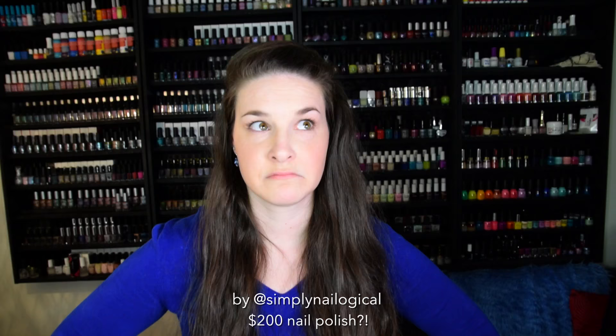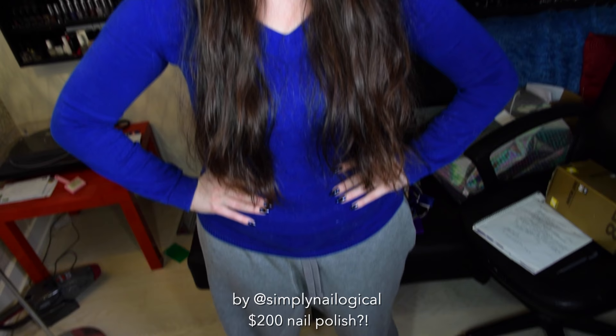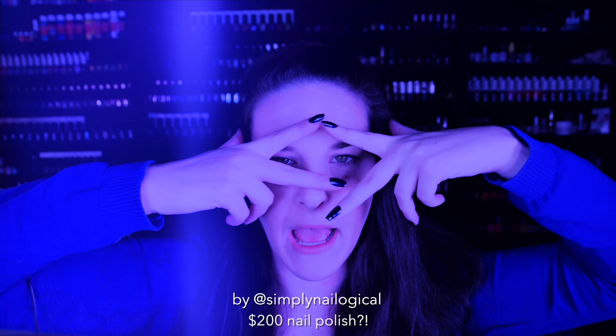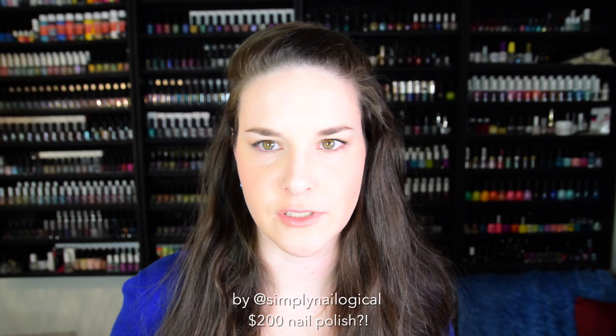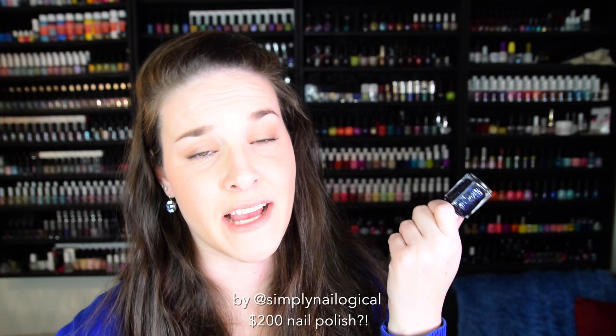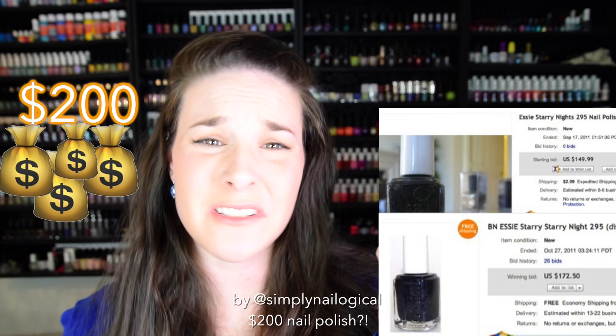I got dressed all in blue — and by that I mean just my shirt, because I'm wearing sweatpants. Because today's video is all about this blue nail polish. So apparently this nail polish, Essie Starry Starry Night, has been sold online for up to $200 on eBay and other black markets. Why?